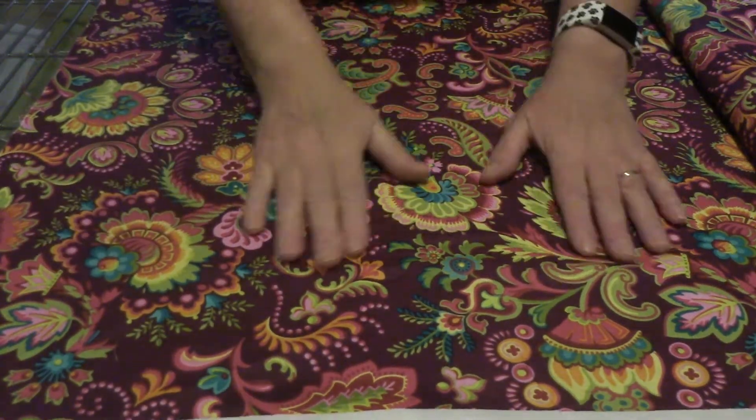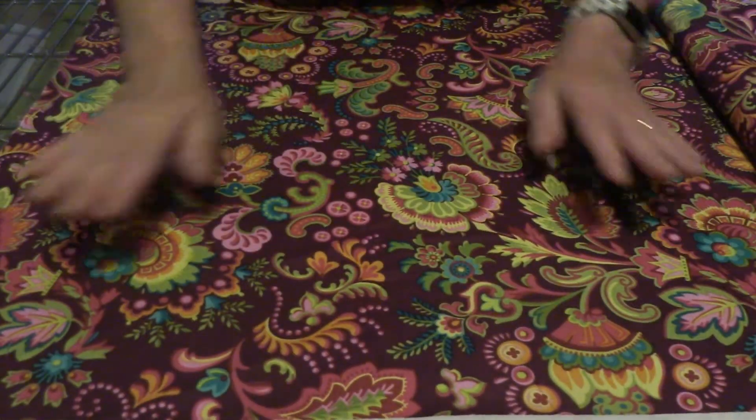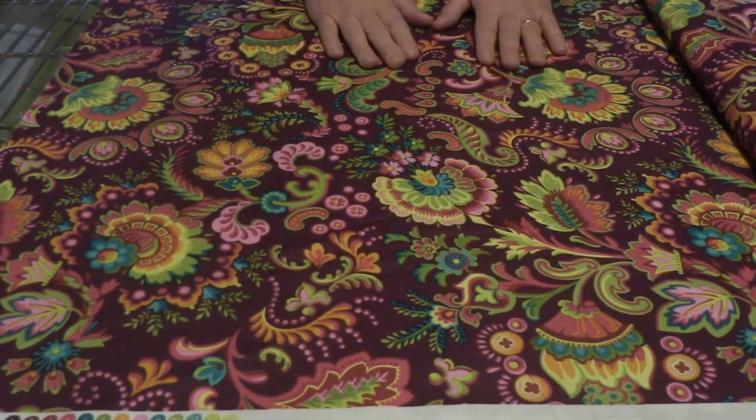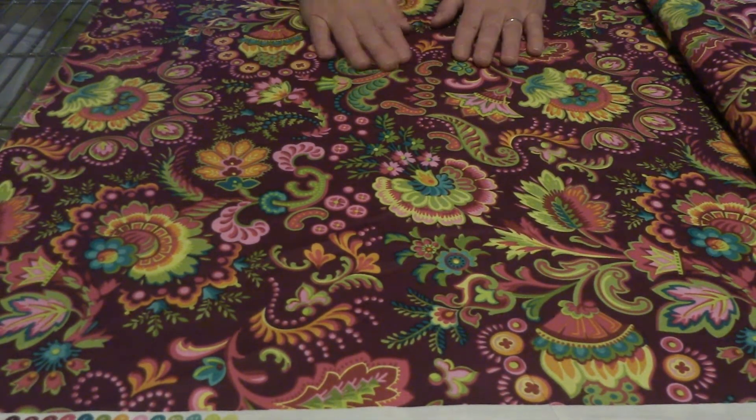Hi, thanks for stopping in. Today we are going to make the bag that is in my giveaway. And let's just go ahead and get started.